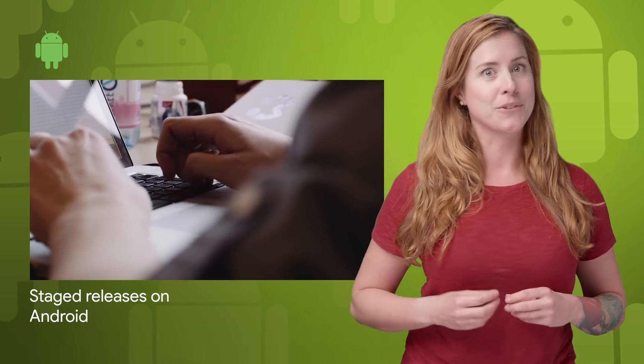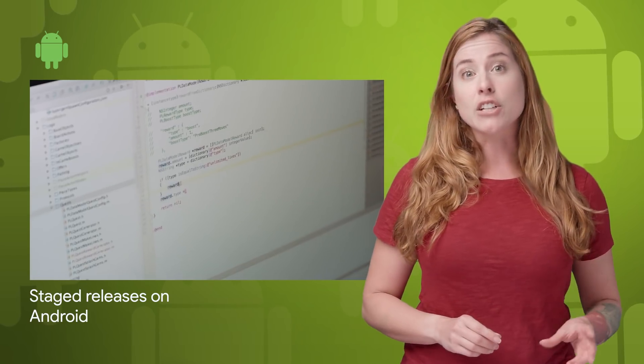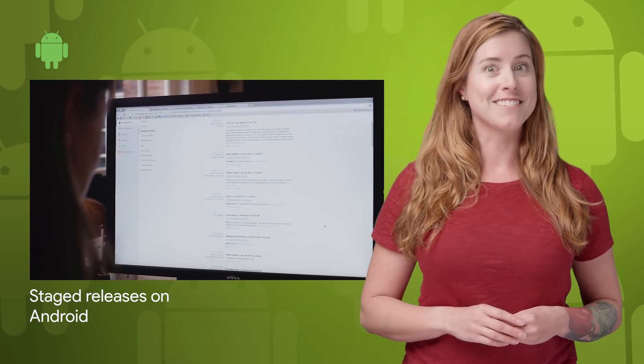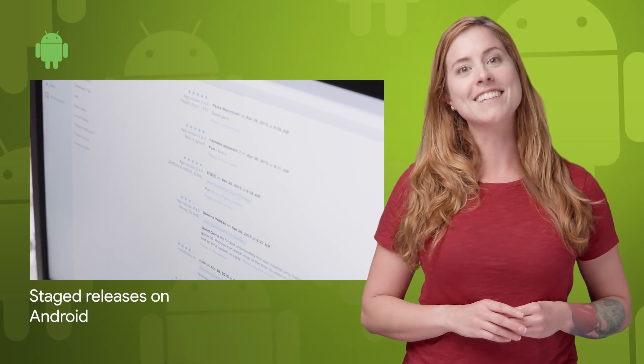Staged releases on Android allow you to manage the inherent risks of a new release by making a new version of your app available to just a fraction of your users. Staged releases are now possible on testing tracks as well as the production track. To take a closer look at how staged releases work and how you can use them as part of your release process, head on over to the post linked in the description below.